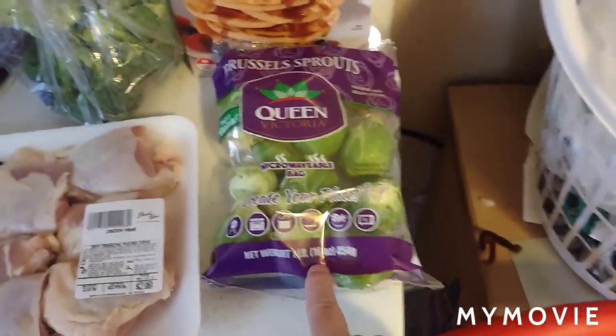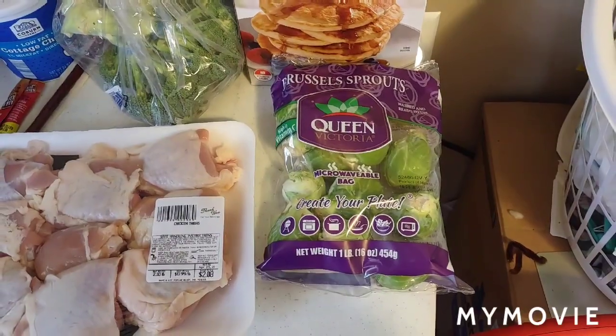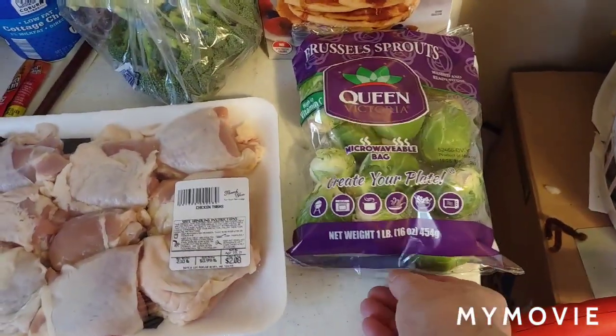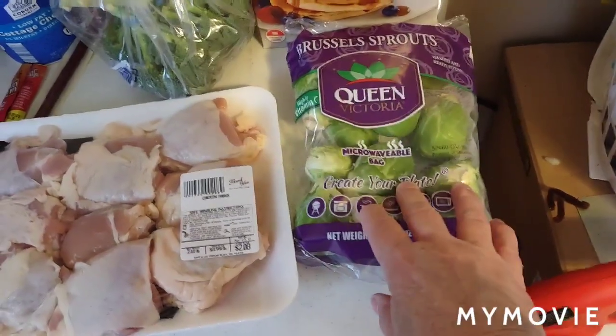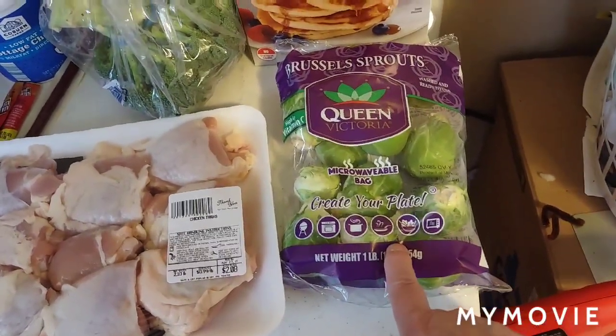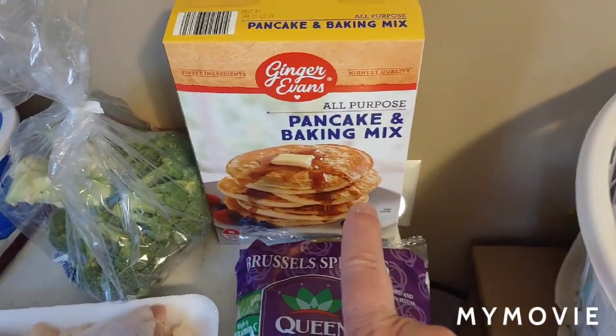This stuff all came from the same store here in town — it's the discount store that I shop at. I think these Brussels sprouts were $1.99. Then I got a box of pancake mix for a special recipe.